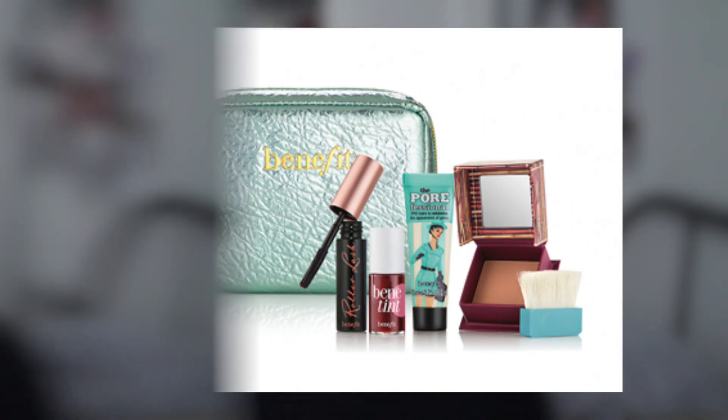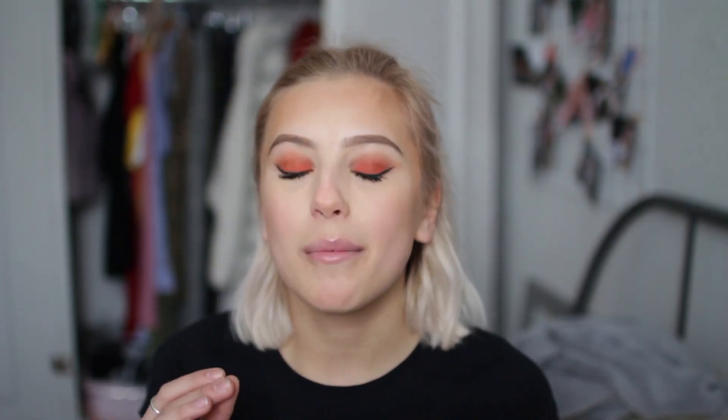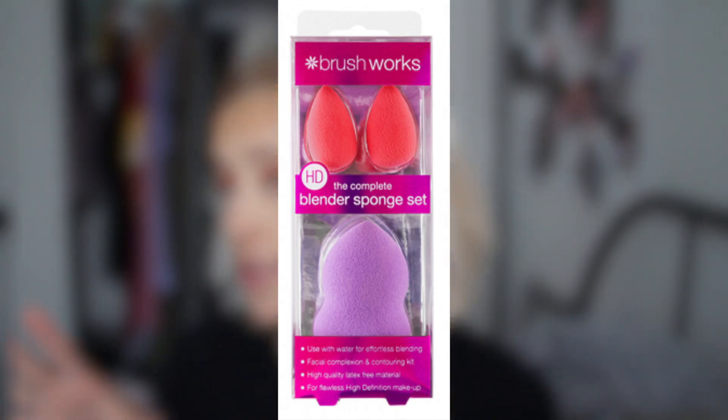Benefit always have amazing gift sets. I also found another one — basically it comes with Hoola, Benetint, and Roller Lash in minis. I also have a stocking stuffer idea: a Denman detangling kit — two hair brushes, a comb, and a brush for only £15. Who doesn't love a good new hairbrush? I also found a beauty blender set with two mini beauty blenders and a normal beauty blender for £10 on Feel Unique.